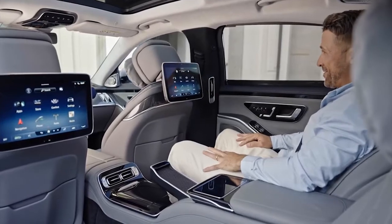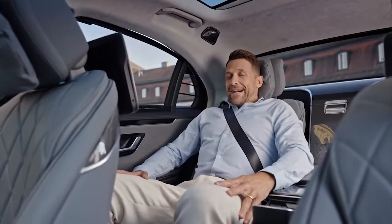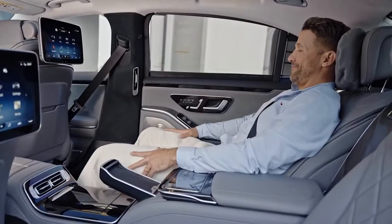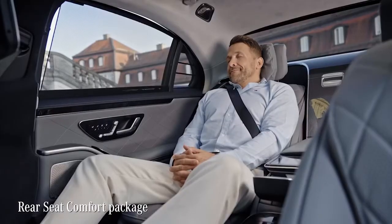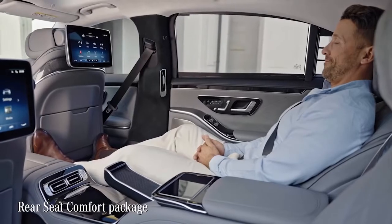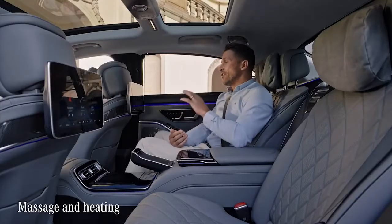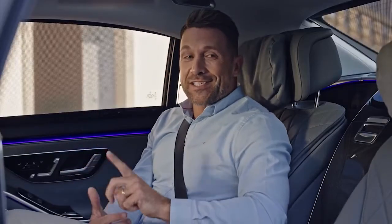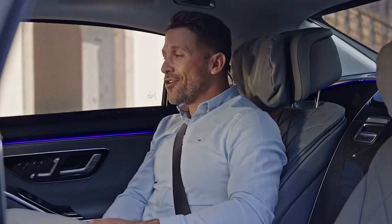Riding in the rear of the S-Class is like flying first class. The space is generous — at about 1.8 meters tall, I can stretch out easily. The seat comfort package includes seat heating and massage even in the rear. To control settings, you can use the screen in front of you or simply use voice control.